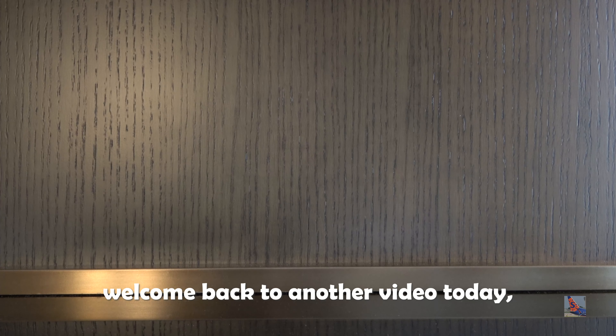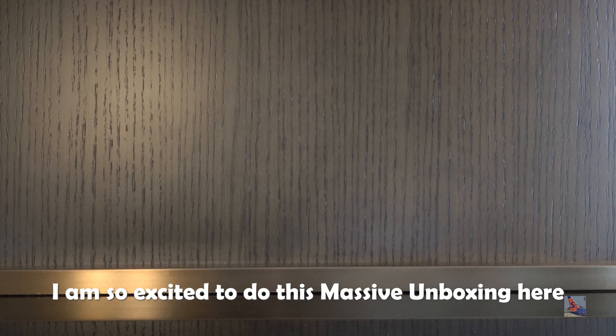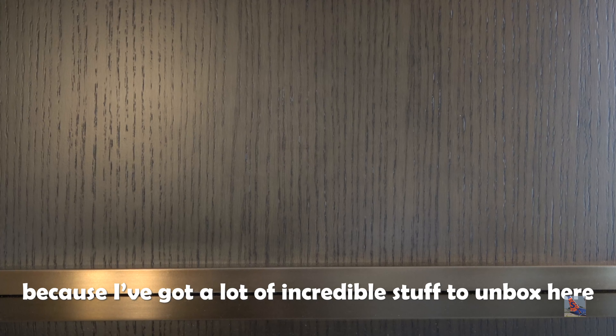Welcome back to another video — this is massive unboxing number 11. I'm so excited because I got a lot of incredible stuff to unbox. I'm in a completely different setting again; I'm back at the Intercontinental Hotel at the Minneapolis-St. Paul International Airport. Also, as I record this, today is my birthday, so happy birthday to me. This video will go out after my birthday, so feel free to leave belated birthday wishes in the comments.